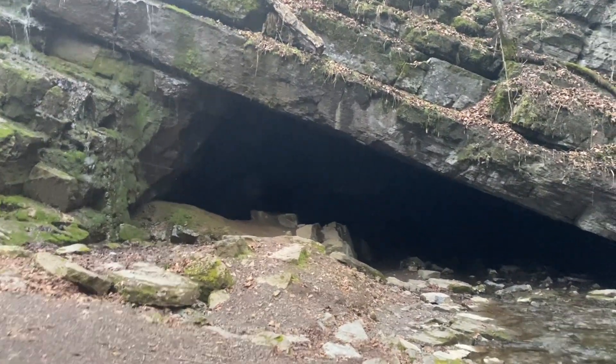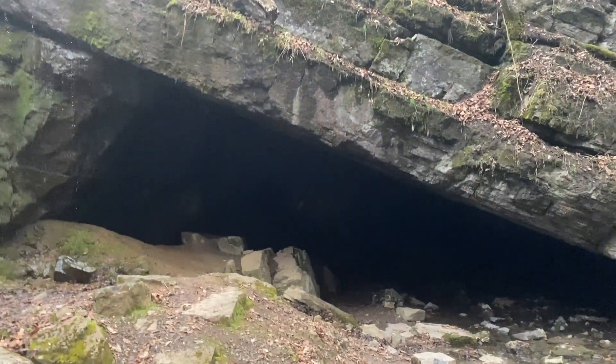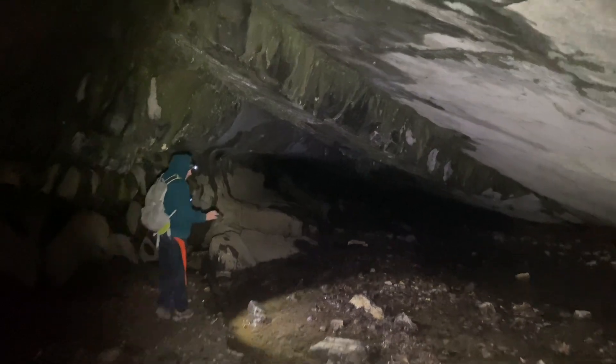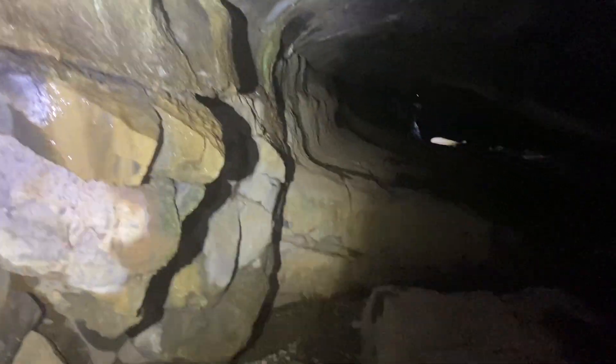There's the cave — gonna be going in. We got headlamps. We'll see what we can see in there. As you enter the cave, there's some running water. Looks like it goes back to the right and back to the left. From what I saw on YouTube, you can check out the path to the right, so we're gonna go check that out.